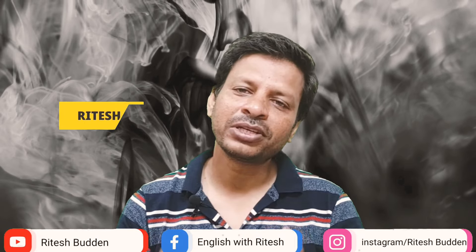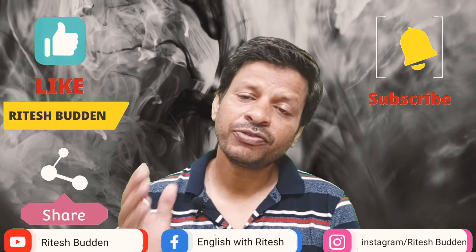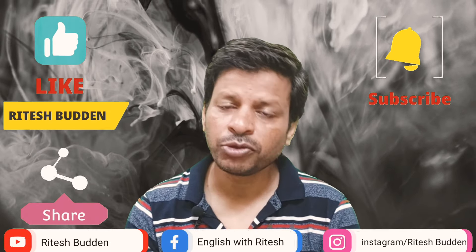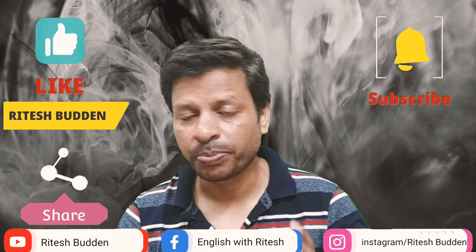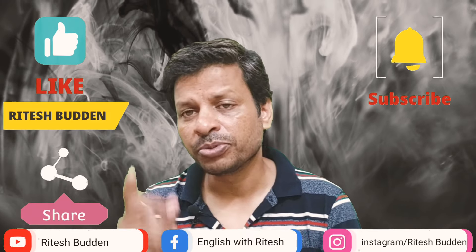Hello friends, my name is Ritesh Bhutan. Welcome back to my vocabulary series. If you are new on my channel, please subscribe. Thank you so much if you have already done it. Let's expand our vocabulary.